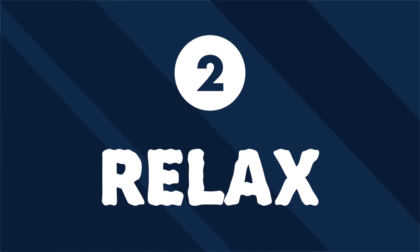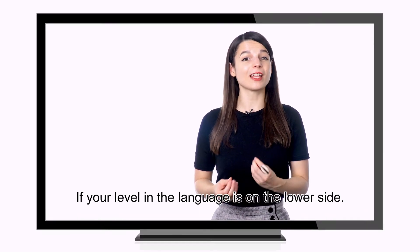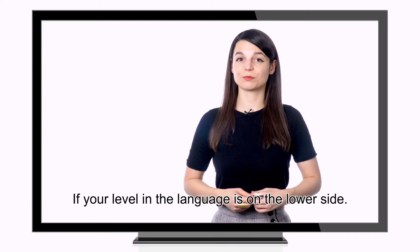Number two: relax in your target language. Everybody likes to kick back and entertain themselves in some way. Why not use this part of your day to learn more? Try looking for TV shows, music, or movies in your target language. You can use subtitles or follow along by reading lyrics if your level in the language is on the lower side. It also helps if you approach this language learning time as fun and not work. Don't force yourself to watch movies you don't like or listen to a kind of music you have no interest in. The point is to keep a casual, relaxed study environment.